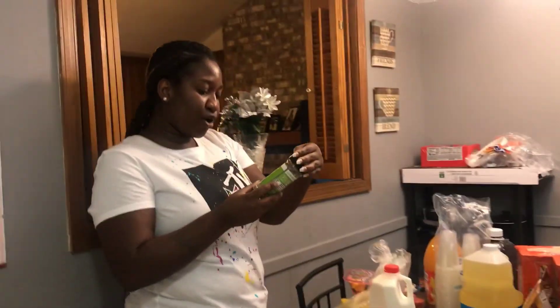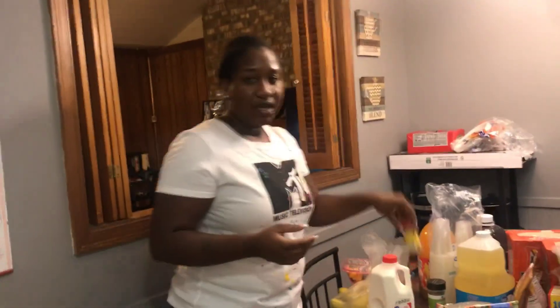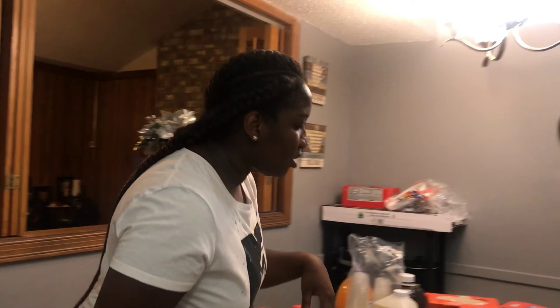I got some garlic herb black pepper sea salt — this is my first time trying this but I've seen it and I want to try it. I got some mustard. So yeah, that's pretty much everything, you guys. I hope you guys like this haul. Make sure you guys like, subscribe, and comment, and I will see you guys in the next video.